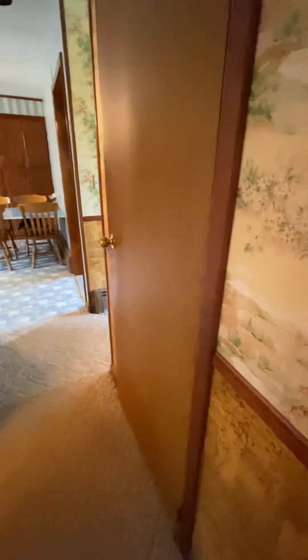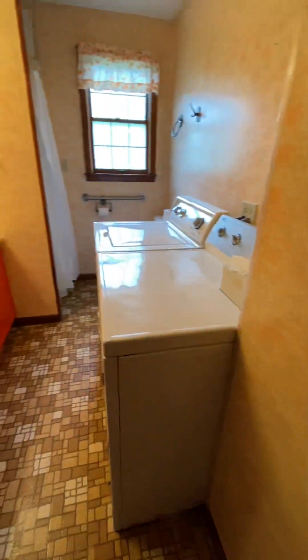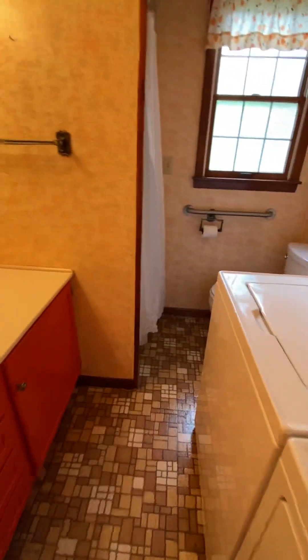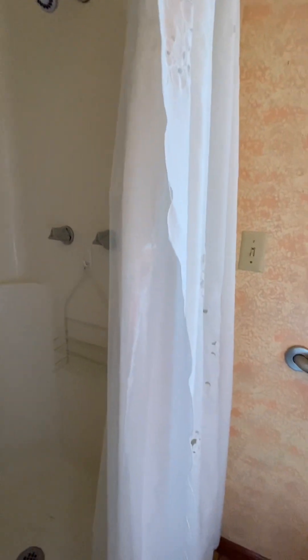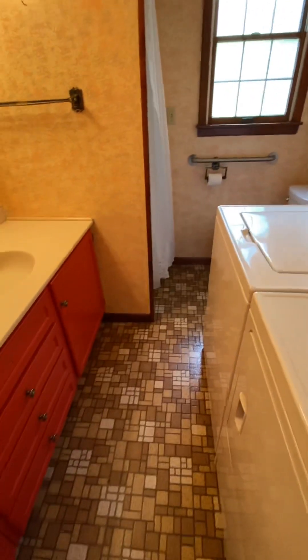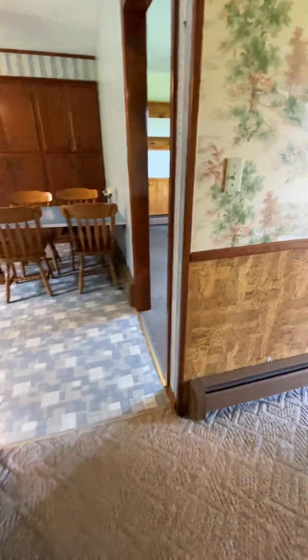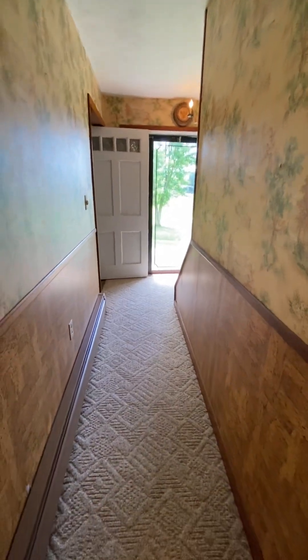Taking you down the hallway, to my right we have an entryway door into the basement. To my left we have the first floor laundry and second bathroom with a standing shower in this left corner. There is a closet in the hallway, and as you can see, the foyer that I had entered.